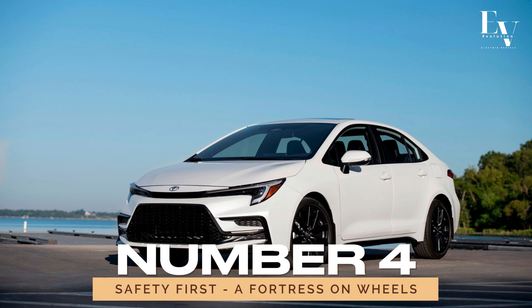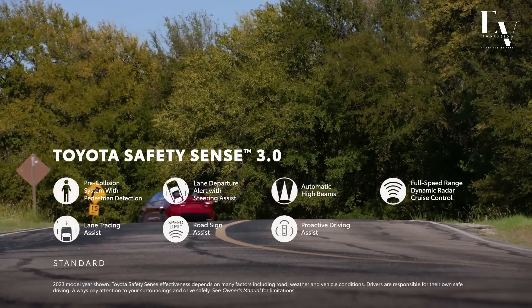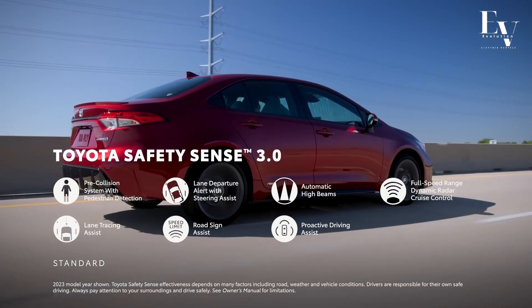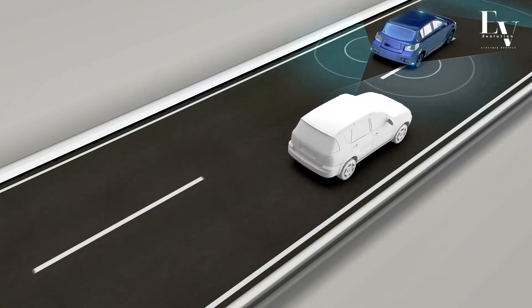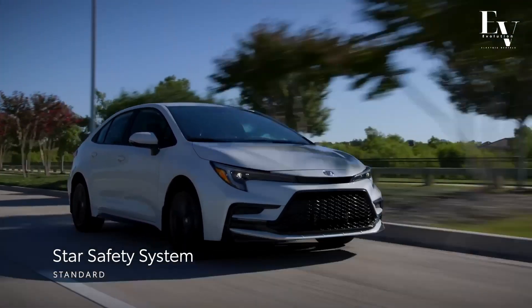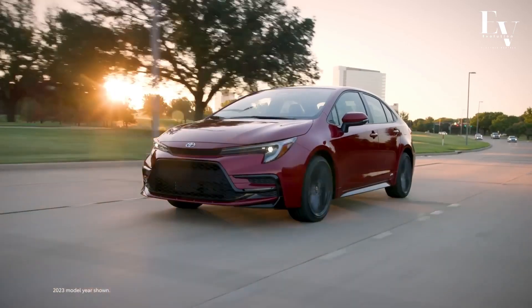Number 4: Safety First — a fortress on wheels. When it comes to safety, the Corolla Hybrid pulls out all the stops. Equipped with Toyota Safety Sense 3.0+, this car is like a fortress on wheels, keeping you and your loved ones protected on every journey. From automatic emergency braking with pedestrian detection to lane departure alert and adaptive cruise control, the Corolla Hybrid is packed with advanced safety features that give you peace of mind. Whether you're navigating busy city streets or cruising down the highway, you can drive with confidence, knowing that Toyota has your back.